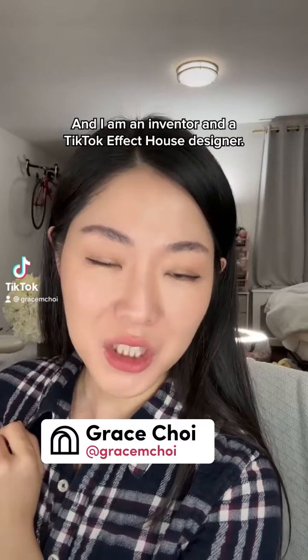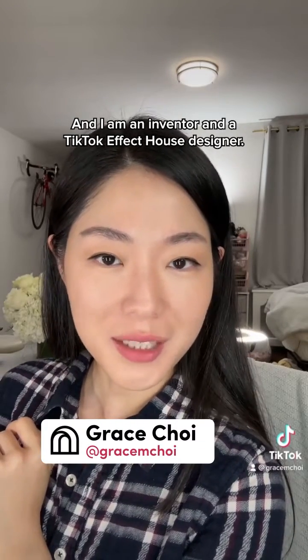Hi, my name is Grace, and I am an inventor and a TikTok effect house designer.